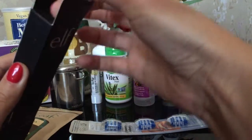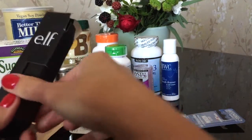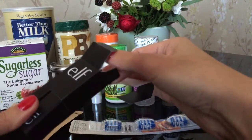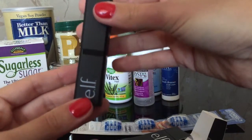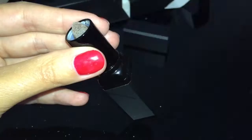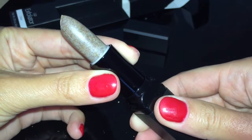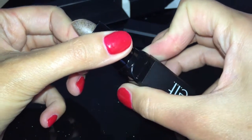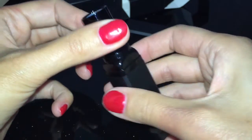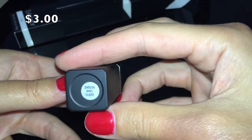Данный скраб мягко отшелушивает сухую кожу губ и оставляет сладкий вкус, а также ощущение гладкости. Наносить его нужно на сухие губы, нежно скрабируя. Затем с помощью смоченного ватного диска аккуратно удалить скраб и завершить уход — нанести бальзам или блеск для губ. Внутри косточки винограда и жожоба, а также масла, которые отшелушивают и увлажняют губы. Очень хорошие отзывы на сайте. Прекрасный и удобный стик.